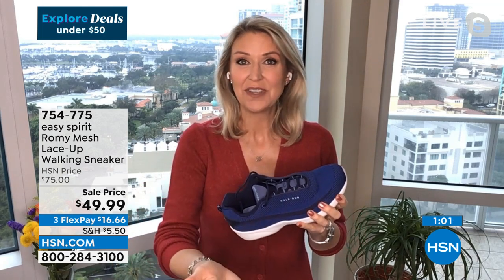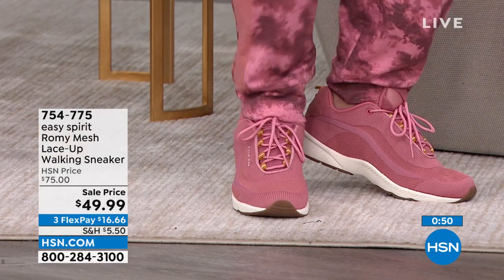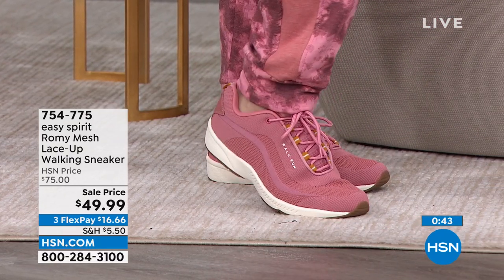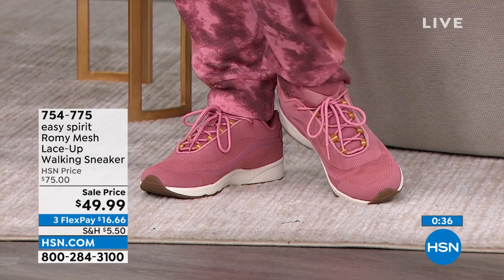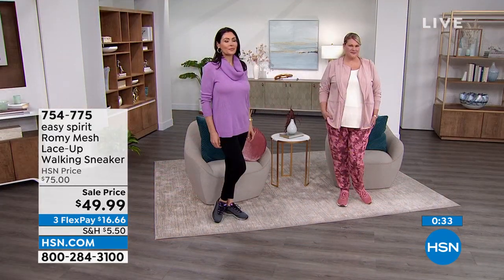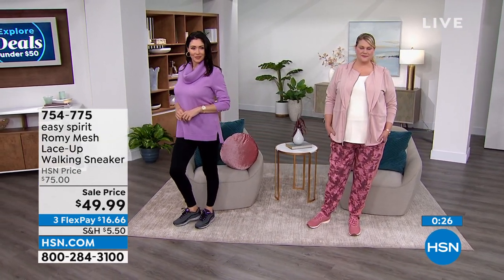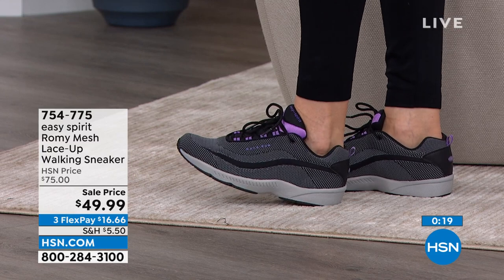Whether you're wearing these to the gym or with a cute jogger outfit, no matter where your day takes you you'll stay comfortable. It's so much easier to have a smile on your face when your feet feel good. These make you just want to keep going. They're great for travel too — fashionable but truly functional for the gym. This is our most popular walking sneaker because of all that cushioning — super cushioning around the tongue, all around the sides, and the back of the heel.